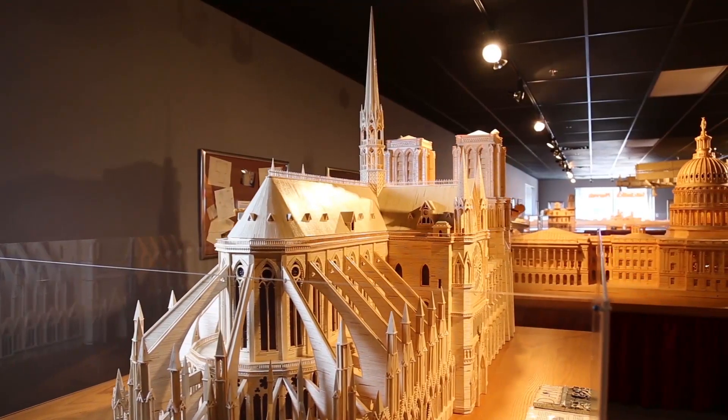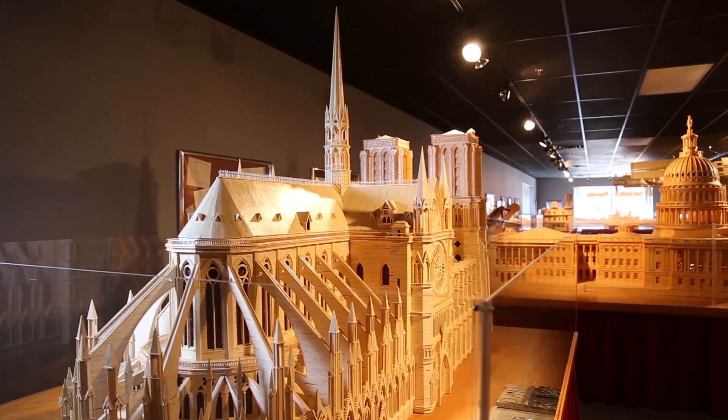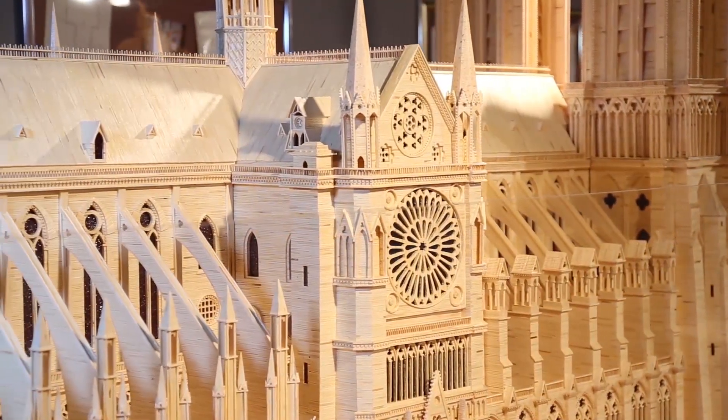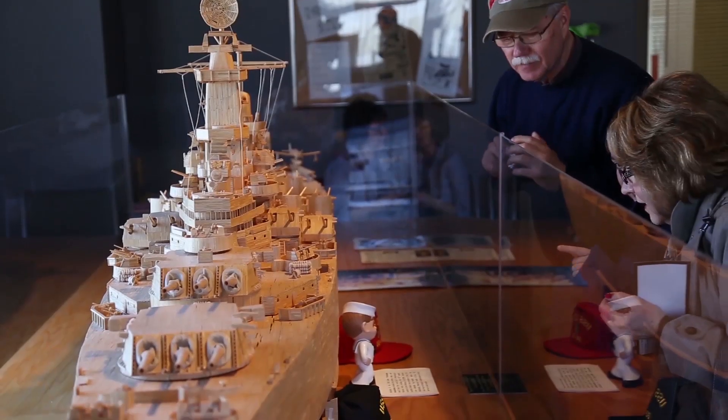We come to Matchstick Marvels and see something that you cannot see everywhere else. Matchstick Marvels is a museum full of wooden matchstick models that a gentleman has made through the last 37 years. There are small ones, large ones, historical ones, fun ones, just all kinds of different things.